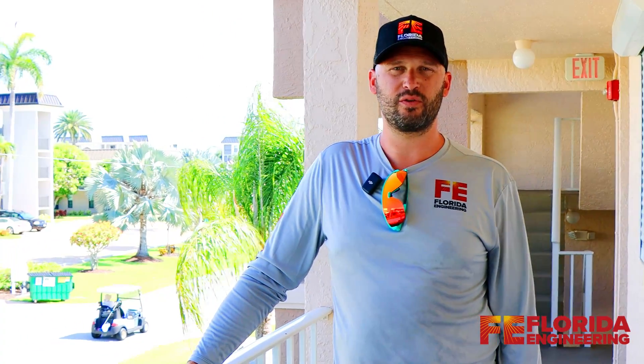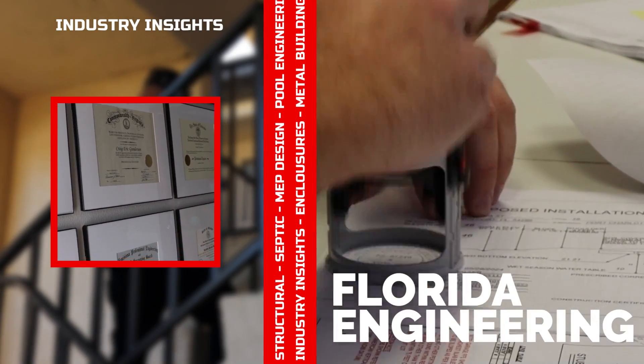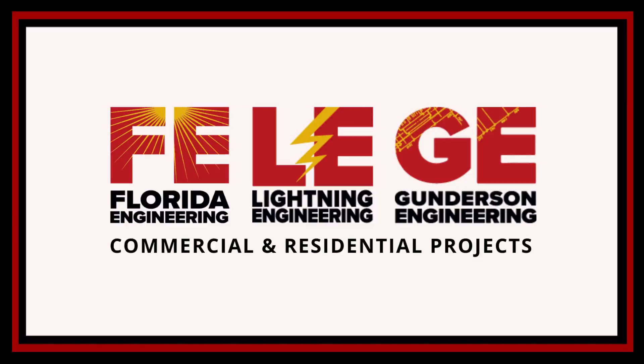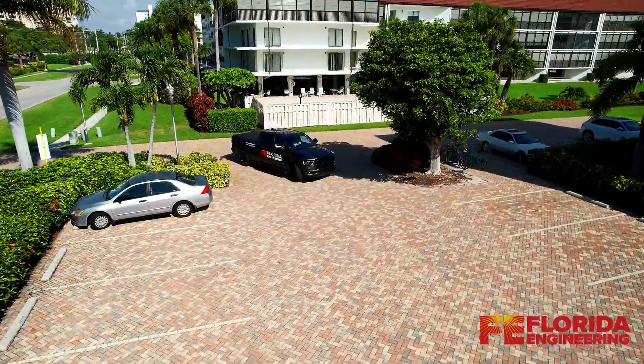Today you can join Florida Engineering doing a SIRS and a Milestone. We're here today doing a SIRS, which stands for Structural Integrity Reserve Study.